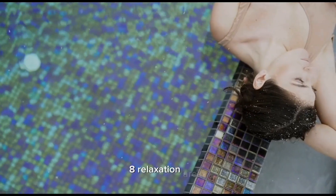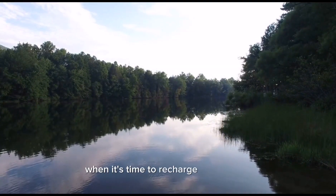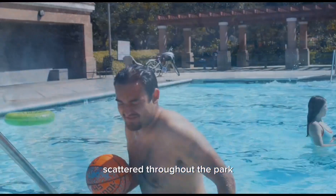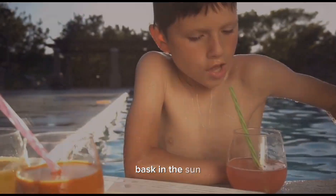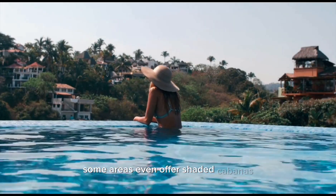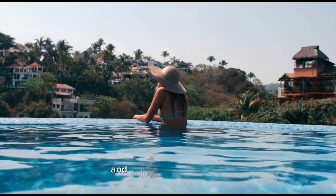Eight: relaxation areas. When it's time to recharge and unwind, head to the relaxation areas scattered throughout the park. Lounge on comfortable chairs, bask in the sun, and enjoy the serene surroundings. Some areas even offer shaded cabanas where you can take a break from the sun and enjoy a private retreat.